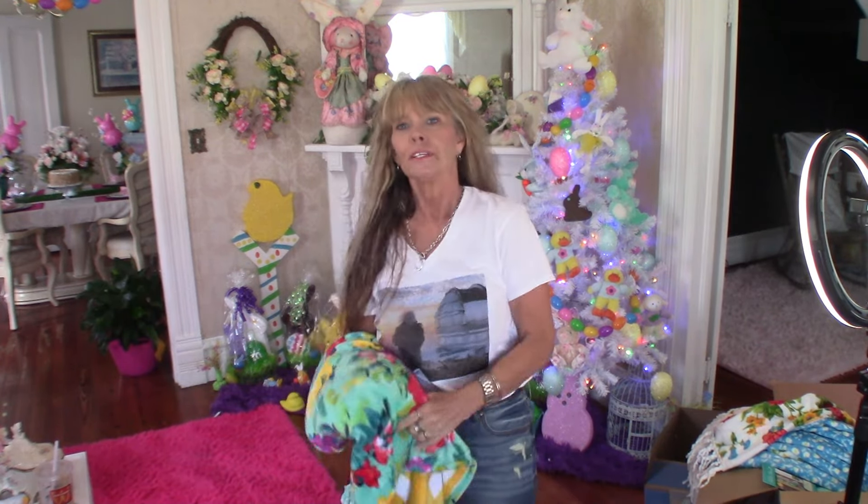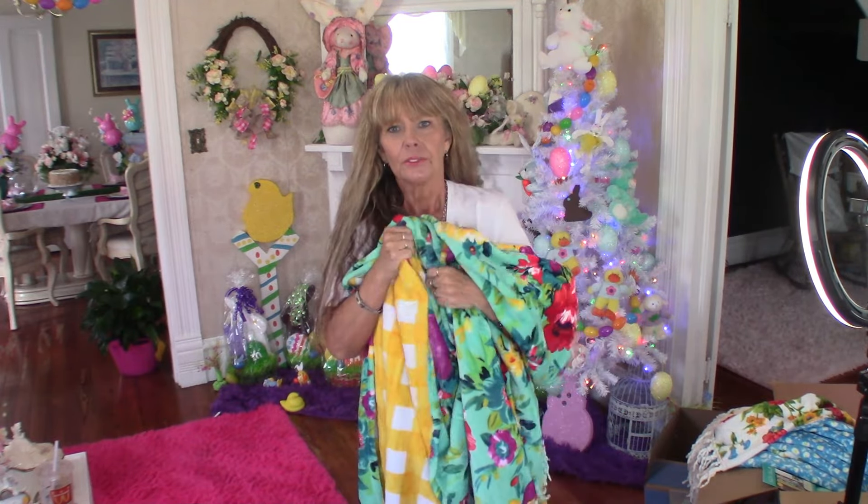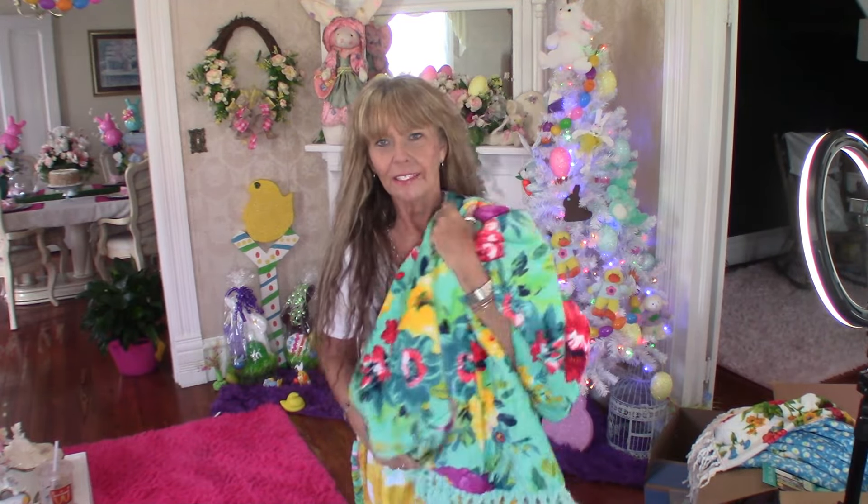Run, don't walk to Walmart and get these blankets. If you love Pioneer Woman or you just want a really thick, comfortable blanket, you're not going to regret it. Thanks, y'all — see y'all later, bye!